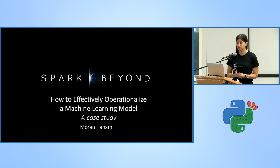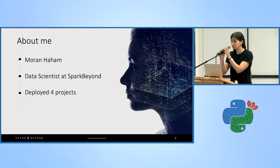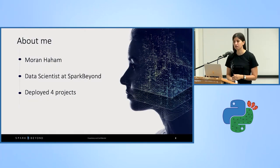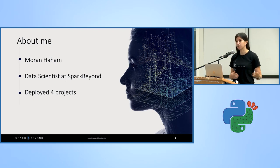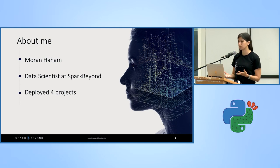A little bit about myself. My name is Moran Khacham and I'm a data scientist at Spark Beyond. I'm working on a variety of use cases from finance, retail, and many more. I had the opportunity to take part in four deployment projects ranging from small startups to big enterprises.